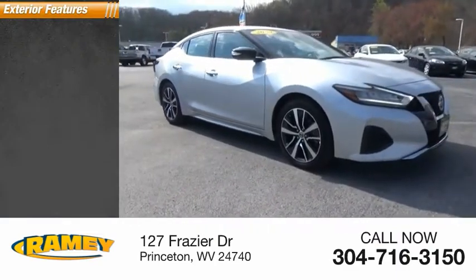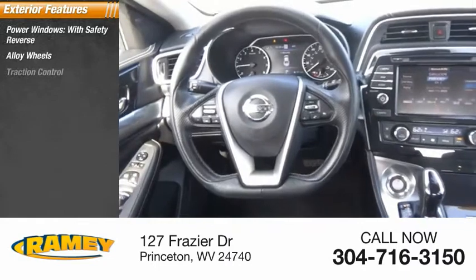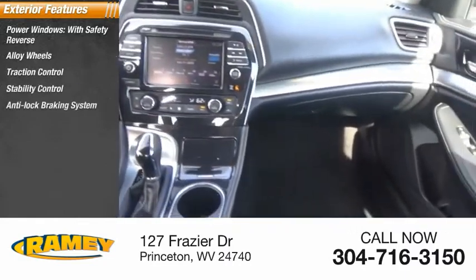Here are some of this vehicle's great options: power windows with safety reverse, alloy wheels, traction control, stability control, and anti-lock braking system.